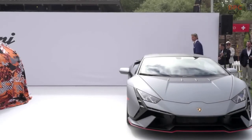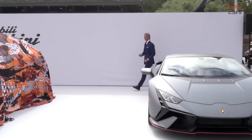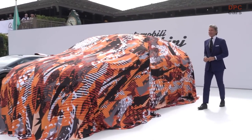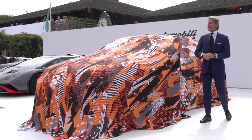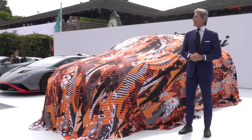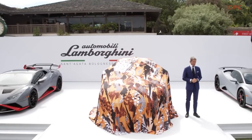The chairman and CEO of Automobili Lamborghini, Stefan Winklmann. Buongiorno, buongiorno signore e signori, ladies and gentlemen, welcome to Lamborghini.